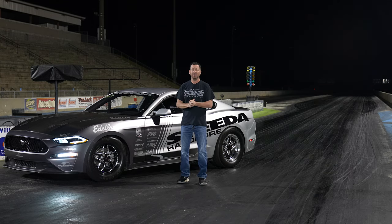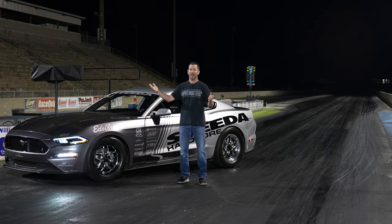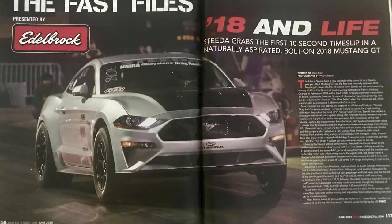We asked ourselves, what's the next level? Thankfully, Edelbrock reached out. They sponsored the article written in Race Pages back in 2018 when we were the first ones to go 10s on motor.